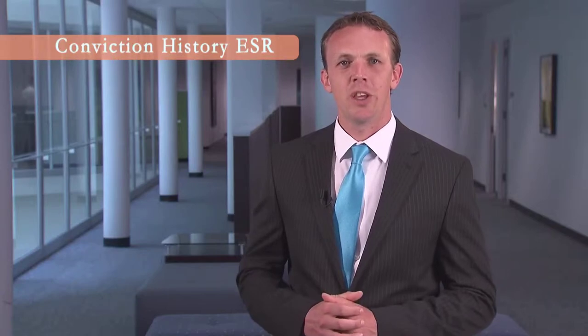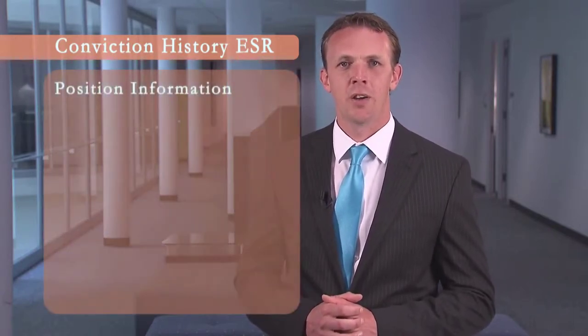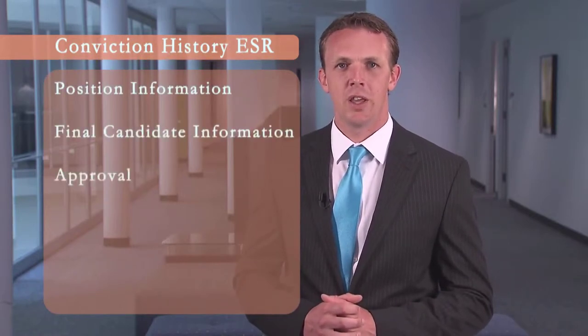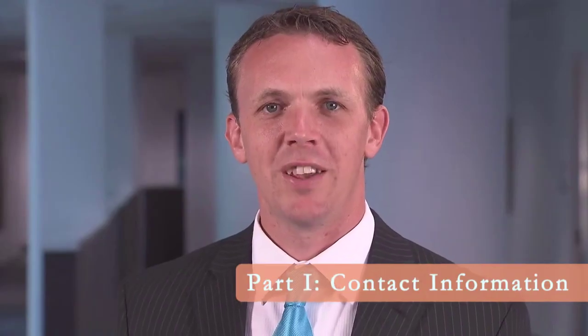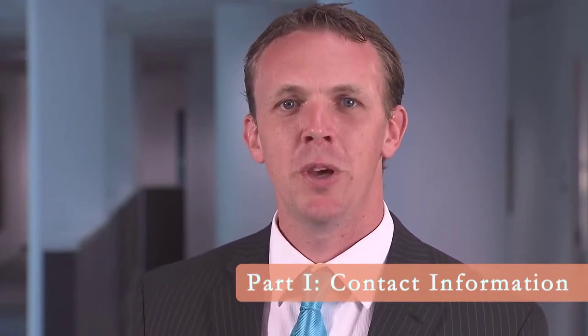The Conviction History Review ESR is divided into three sections: Position Information, Final Candidate Information, and Approval. The form begins by requesting contact information for the authorized department representative submitting the ESR. Let's go through the steps of filling out and submitting the Conviction History Review ESR.